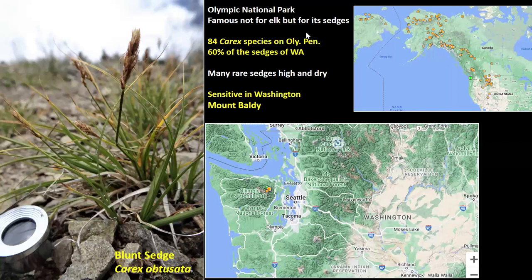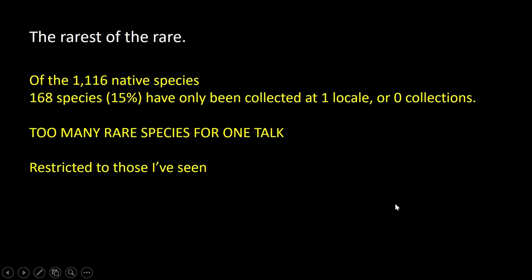A lot of people don't think of sedges as growing in really dry spots or in the high country at all — they often think of lakes or ponds or low elevation swamps. But there's a lot of diversity of high, dry, rocky peaks. I looked for the rarest of the rare things that have only been collected one time. A little search on my database found 168 species only collected once, or cited in Buckingham but never collected — that's less than 15% of the native species. Quite a bit.